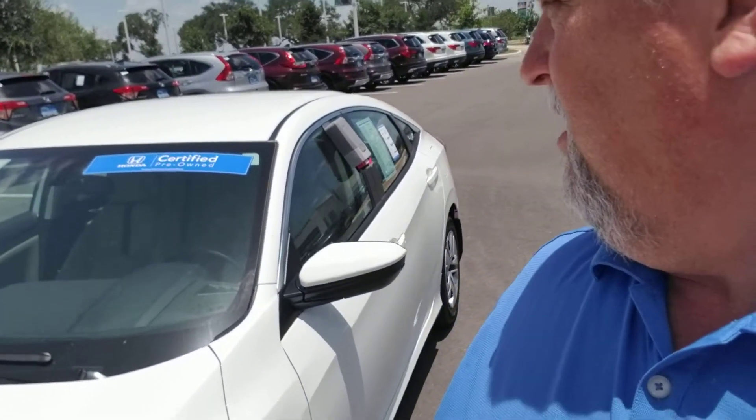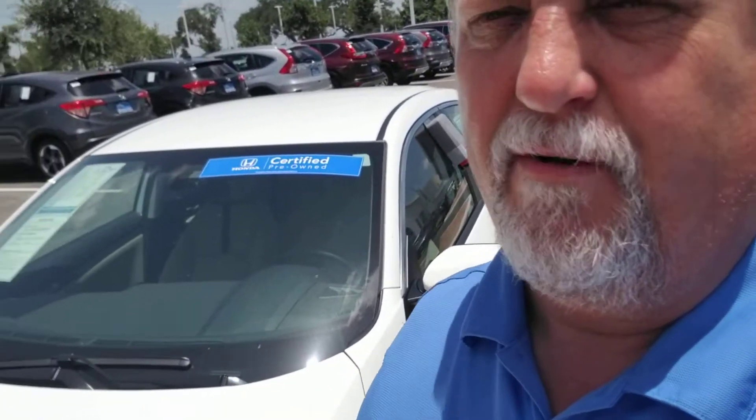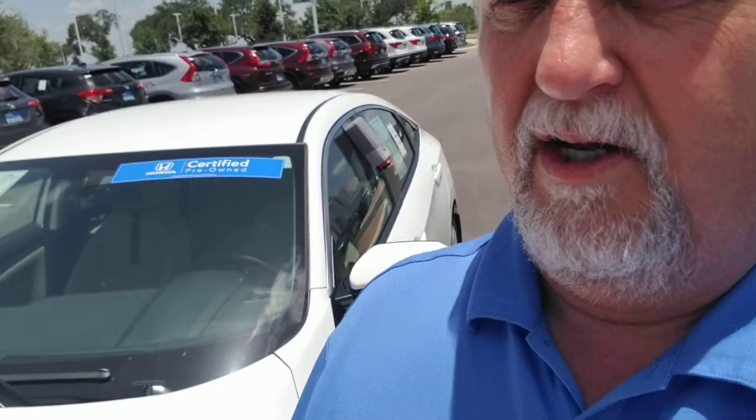This is an LX, or base model. This vehicle, as you can see, is labeled certified pre-owned — though pre-owned is a bit of a misnomer. This vehicle has only one owner and we were it. It was part of our service customer loaner program, so we had it a short time, let some folks drive it as a favor while we took care of their other Hondas, and now we're ready to pass it on to a new home.